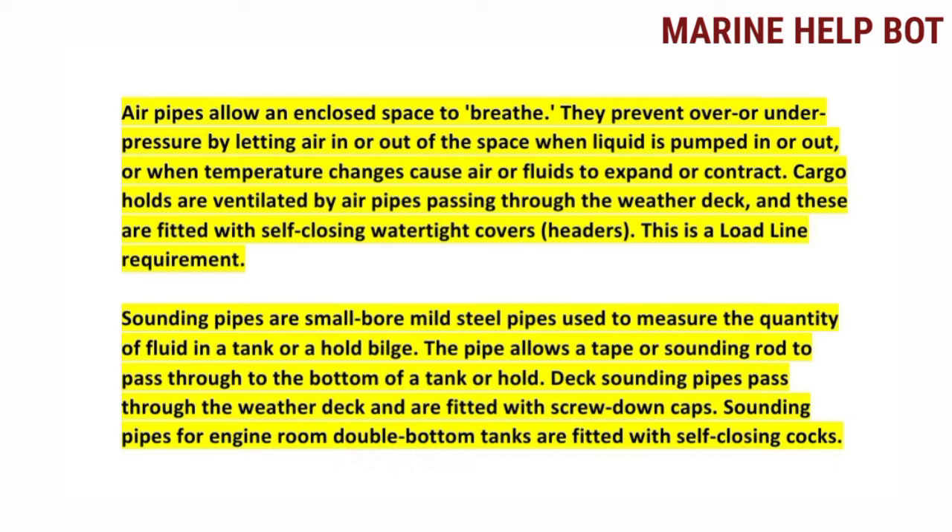Sounding pipes are used to check the fuel quantity in the tank using a sounding tape. The sounding pipe arrangement is different for deck tanks and double bottom tanks: for deck tanks we use screw-down caps, and for double bottom tanks we use a self-closing cock with a cap.